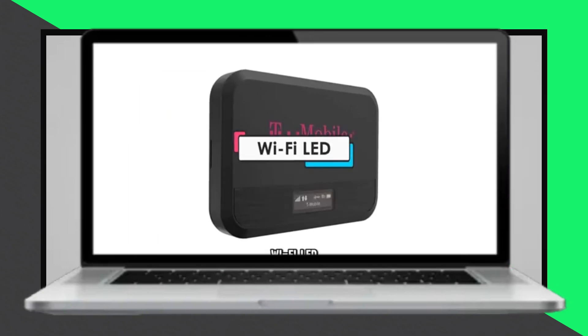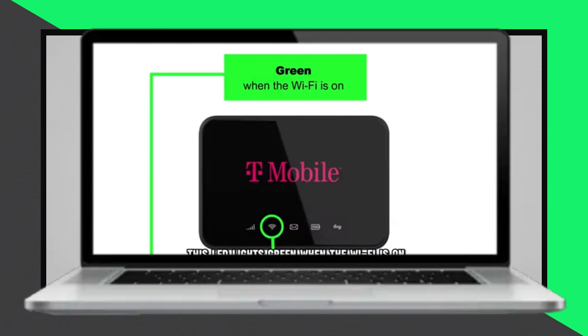The Wi-Fi LED lights green when the Wi-Fi is on, and red when there is an error with the Wi-Fi.